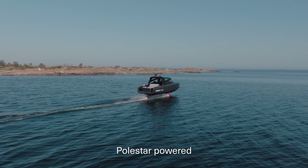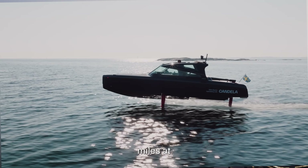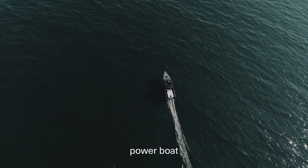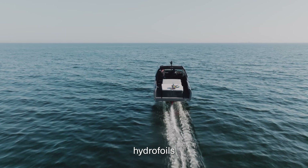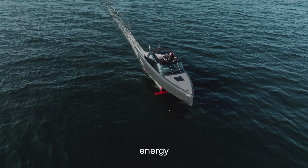The Candela C8 Polestar edition has a range of 57 nautical miles at 22 knots. That's two to three times longer range than any other electric powerboat on the market, and it's due to the hydrofoils that lift the hull above the surface, thereby reducing energy consumption.